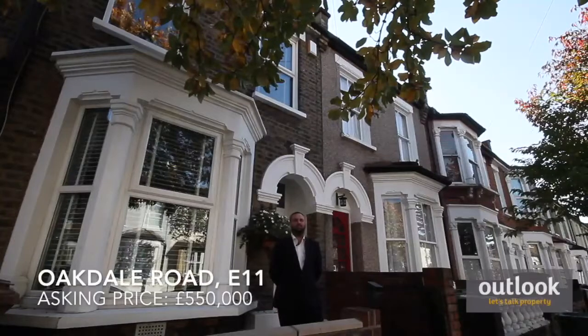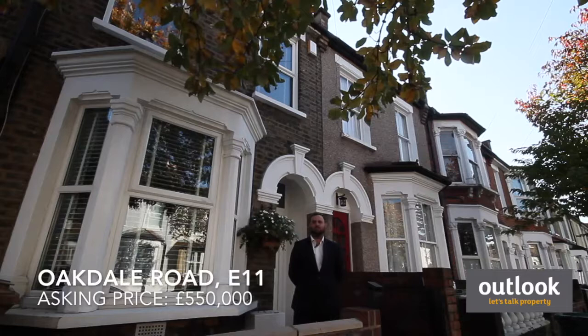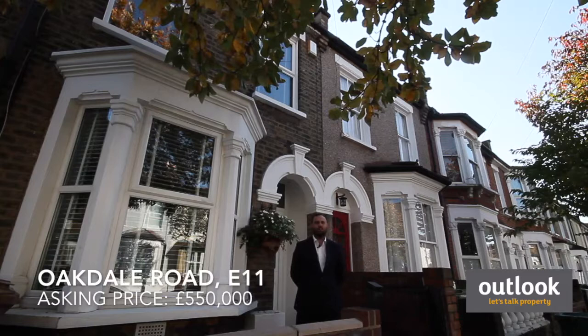Good afternoon. We are located on Oakdale Road in Leytonstone E11, located a short distance to Francis Road as well as Leyton and Leytonstone Central Line stations. This is a three-bedroom mid-terrace property in very good condition, ready to move in.